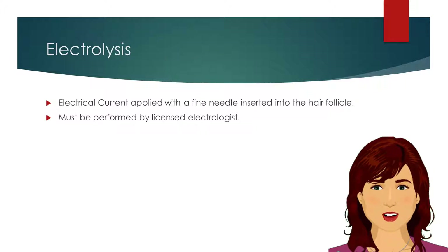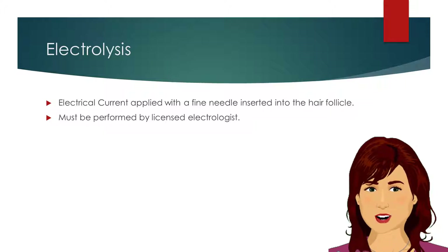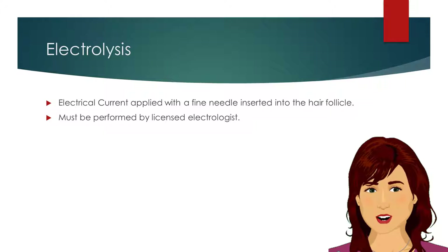We begin with electrolysis. Electrolysis is a means of permanently removing hair by applying an electric current that destroys the growth cells of the hair. The electrical current is applied with a fine needle inserted into the hair follicle. Electrolysis must be performed by a licensed electrologist.